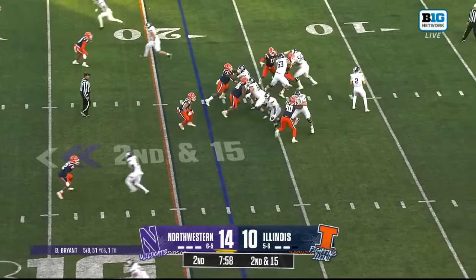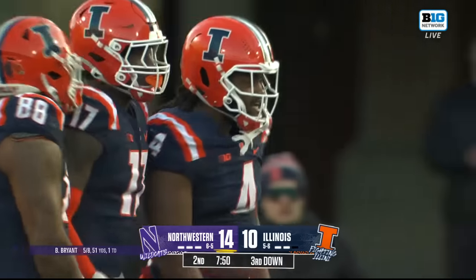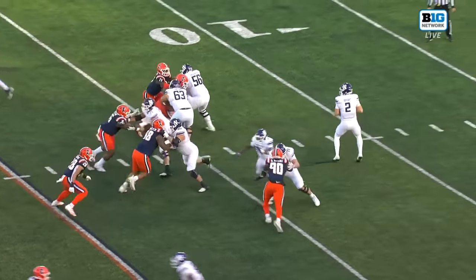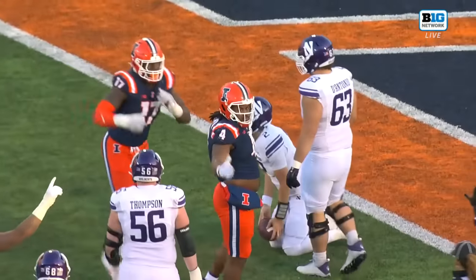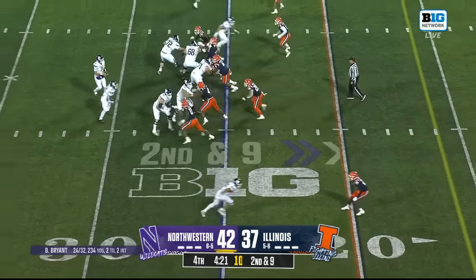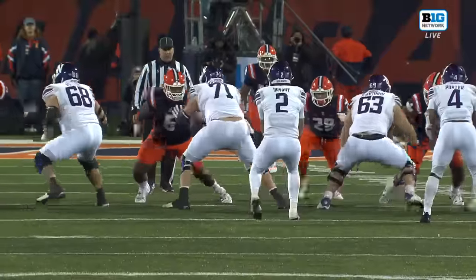Nice, easy progression reads. Bryant pressure — Johnny Newton rips him down. The sack from the captain, number four, in his final game with the Illini. And that right there is why you want to get the ball out quickly, because Johnny Newton is coming to town. Making his presence felt. Had the big hit on the last drive to force the interception.